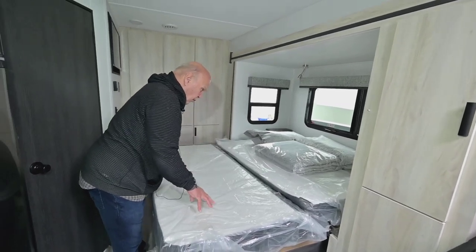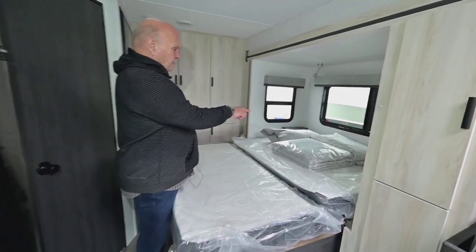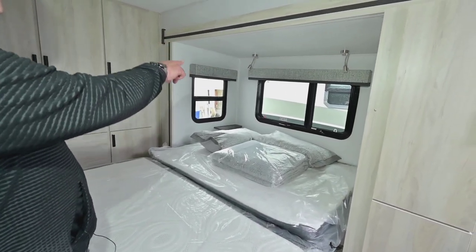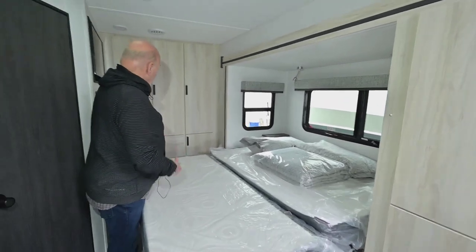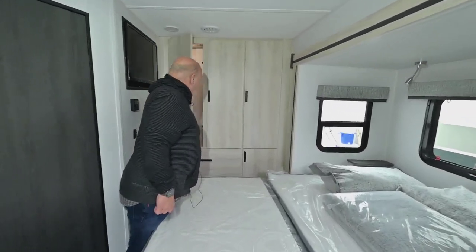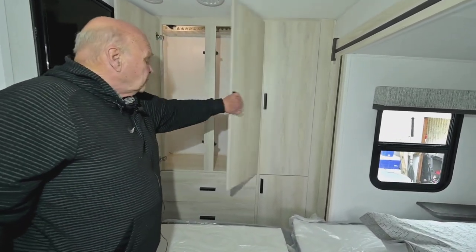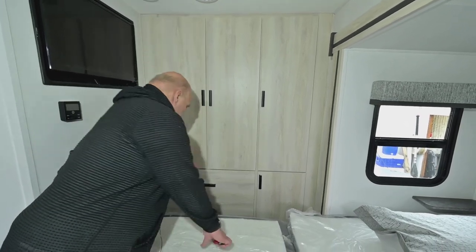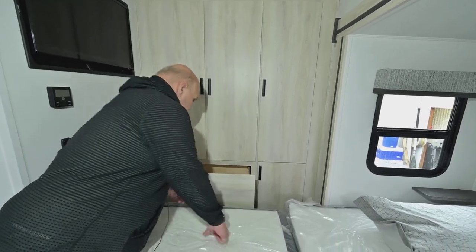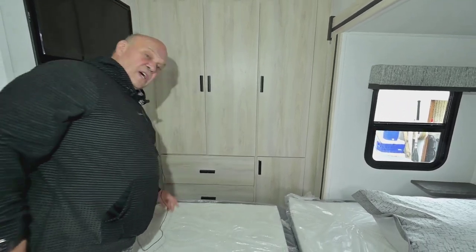This is a memory foam — very comfortable. Comes with really nice looking bedspread and sheets, and pillow shams that match the valances. This model has really good storage. It's got a closet all across the back here, and then it has two big drawers here in the bedroom as well with the soft-touch close.